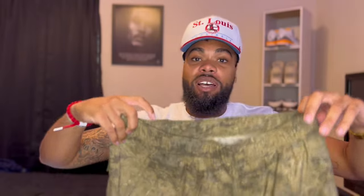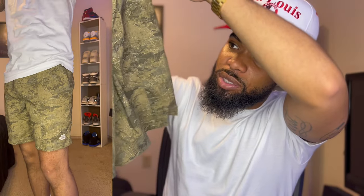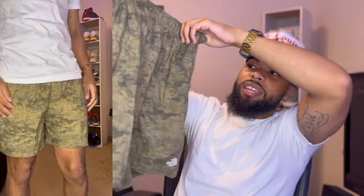Now for some North Face shorts. I got these camo-print ones with North Face on the bottom. They have side pockets, a back pocket, and a drawstring — I got a medium. I just had to get something in camo since I'm really into the camo and earth-tone colors right now. These are lightweight and pretty comfortable.